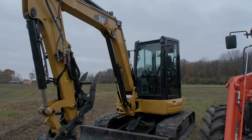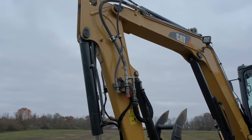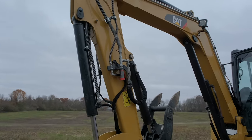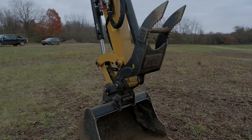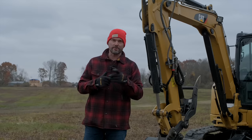And last but not least is the CAT 305E2, a mini excavator. I haven't used this one a whole lot yet, but I have a lot of projects lined up for it. There are pros and cons associated with each one of these pieces of equipment, so let's get into it.